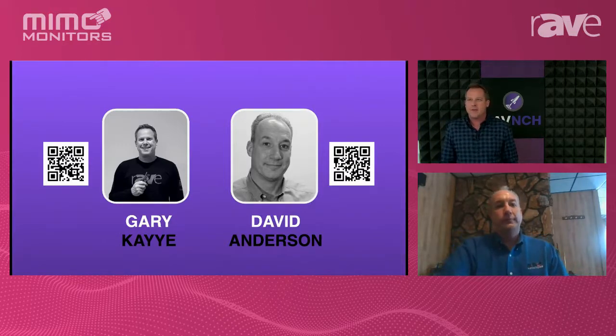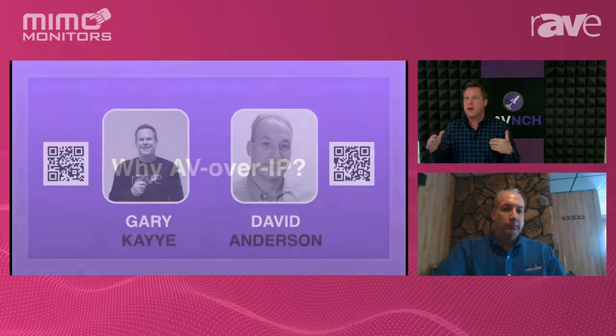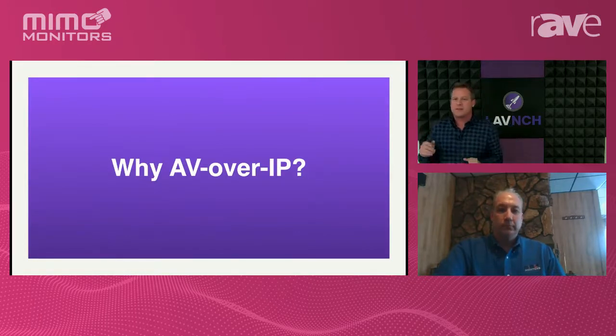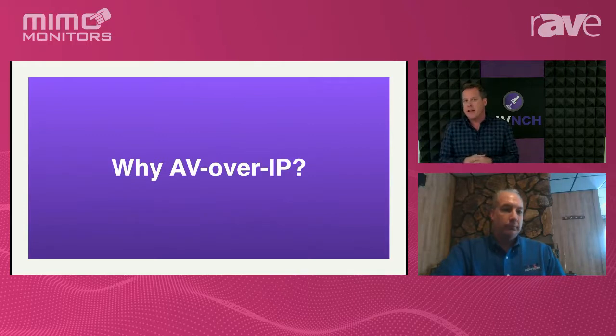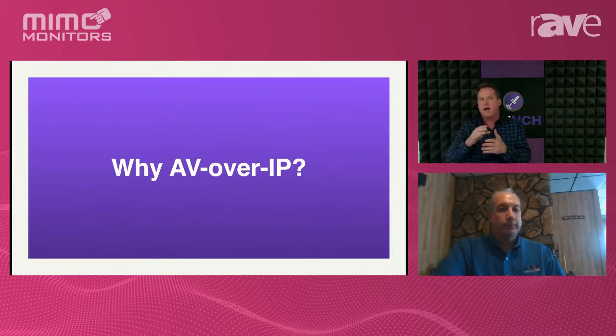Let's first talk about why AV over IP. On your screen, if you want to post questions to either one of us, do it on the right side — you'll see the Q&A area. Below the screen you'll see networking, where you can talk to each other and ask me questions. I'm on networking as well. I might look down every once in a while because I'm looking at networking, Q&A, and you as well, David.